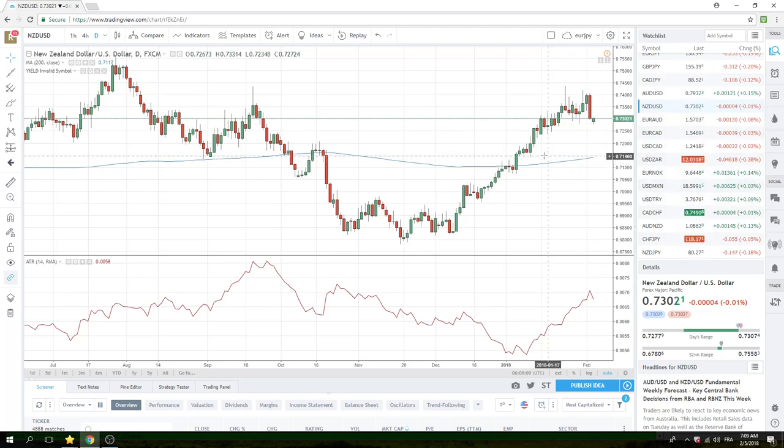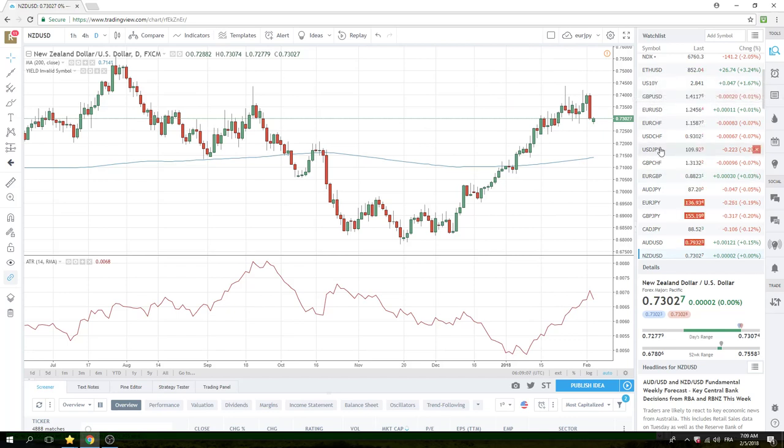A lot happening out there. We're looking at maybe a changing trend in the dollar here. Keep an eye on the yields — 284 right now in the tens. I wish you good luck. Ciao.